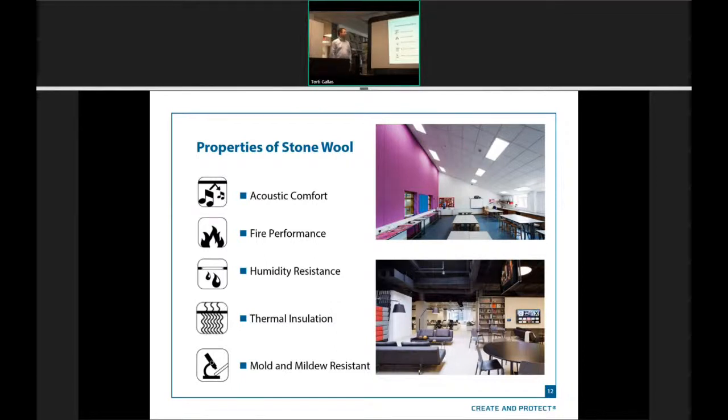The properties of stonewool and why we use it at Roxxon is mostly for the acoustic comfort. But the fire performance is off the charts — you have to get back up to 2,800 degrees, which is volcanic temperatures, just to melt it; it actually won't catch fire. The humidity resistance we talked about — because it's inherently humidity resistant, it's also inherently mold and mildew resistant. Mold and mildew cannot grow on it, without adding chemicals or anything to the mix.